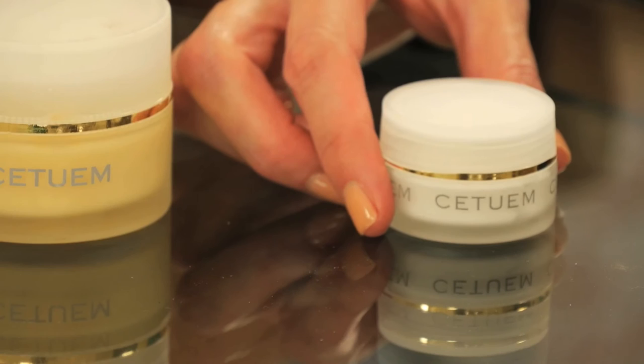Furthermore, there is a product for the eyes — the eye cream — that helps to brighten the skin around the eyes. We like to have a different product for the eyes because the skin around the eyes is a bit more sensitive.